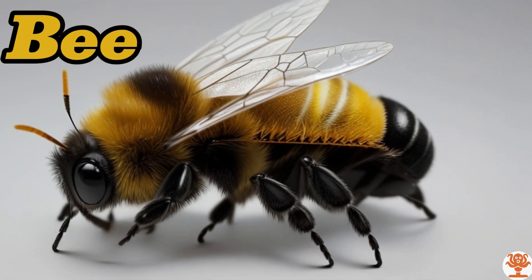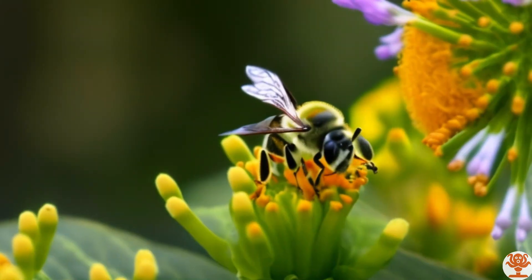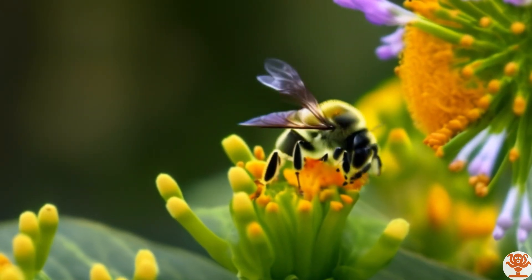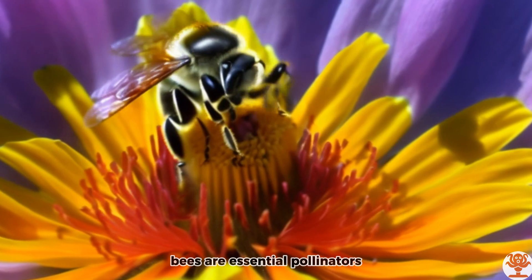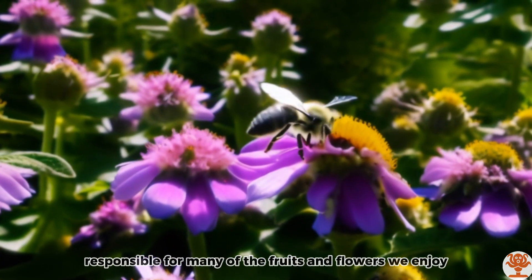Bee. Bees are essential pollinators responsible for many of the fruits and flowers we enjoy.